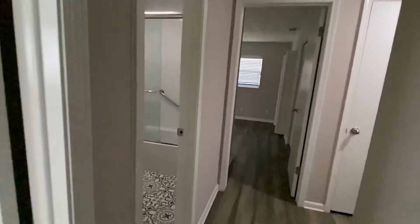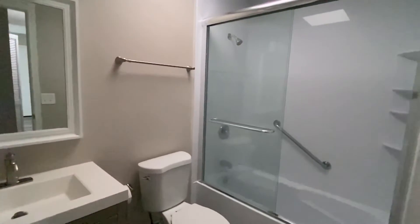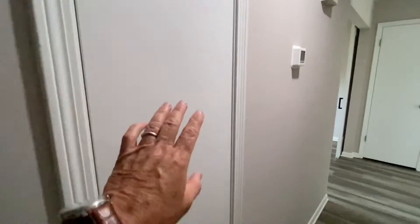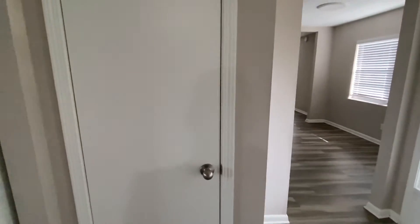They share this bathroom here — it's got the Mexican floor tile. Nice updated bathroom. It's got a lot of closet space: a linen closet, hallway closet, and a front entry closet.